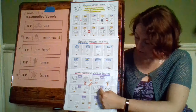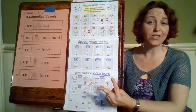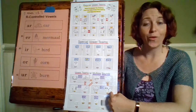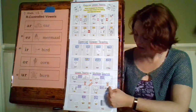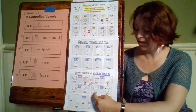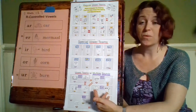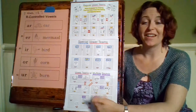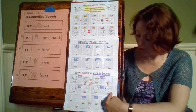Then we're going to go down to O-W, because O-W can also make two sounds. One of them is cow — it says ow, just like our O-U did. The other sound it can make is in the word snow — S-N-O — this one works like a regular vowel team where O-W makes that O say its name. So it can make ow or long O.